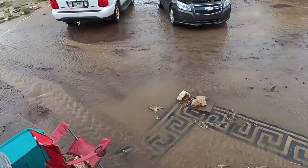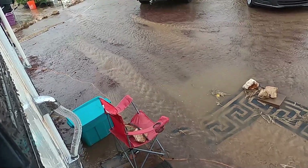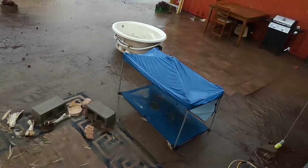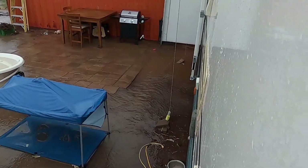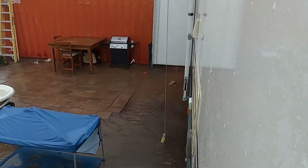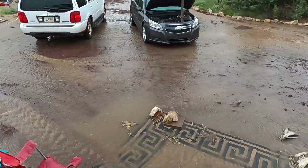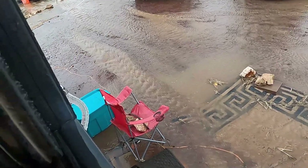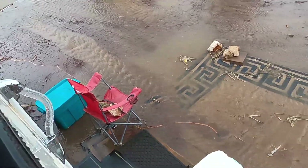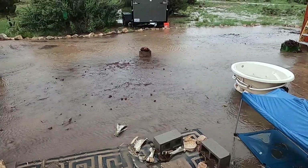The rain has finally started to slow down, but we still have a significant amount of water flowing through here. We have water stacking up against the shipping container — I'm going to have to go inside and see if water got inside of it. It definitely carved my driveway out in spots. I don't see a lot of mud buildup on the driveway, so I'll probably just have to reposition the cinders. For the most part the driveway stayed in place, which is really good.